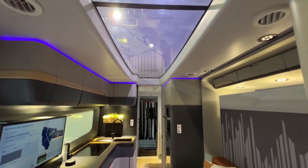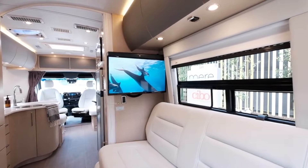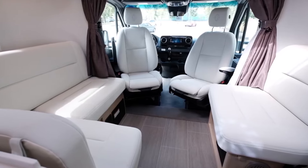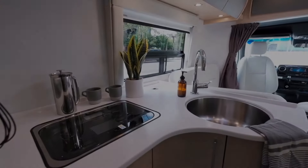Hit that subscribe button and ring the notification bell, because this journey promises to be epic. Prepare to have your wanderlust ignited and explore the ultimate in mobile luxury. Let's get started.